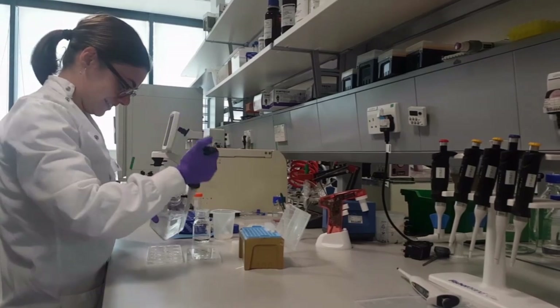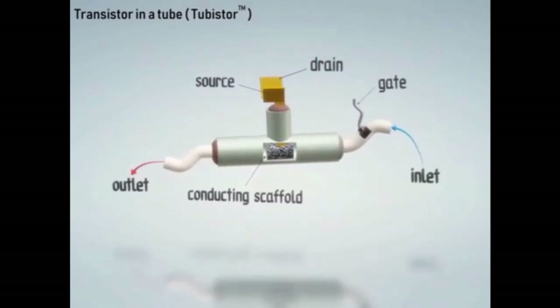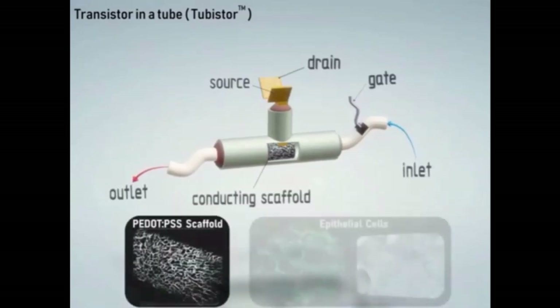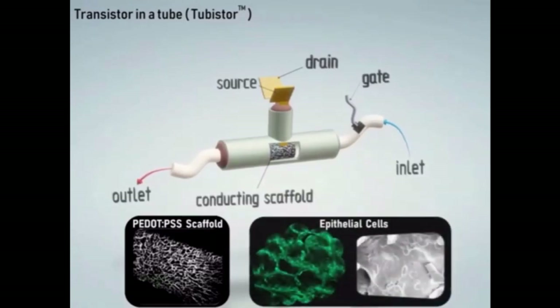Fluid containing essential nutrients is flowed through the system using microfluidics, to ensure that cells are subject to the environmental conditions akin to inside the human body. Drug candidates or supplements may also be flowed through the system as a way to assess and facilitate the drug development process.